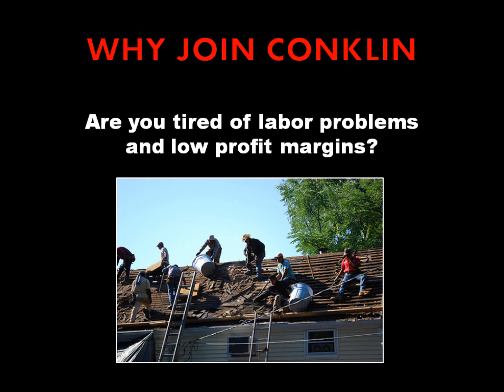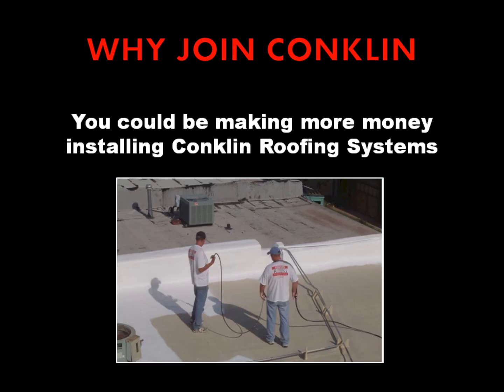Are you tired of labor problems and low profit margins? You could be making more money by installing Conklin Roofing Systems.